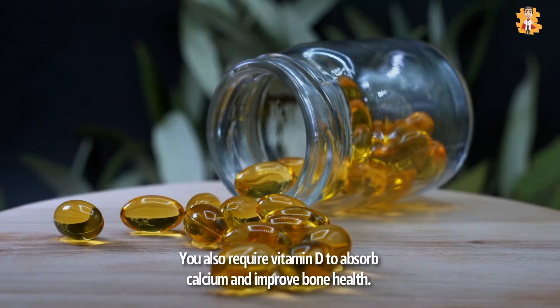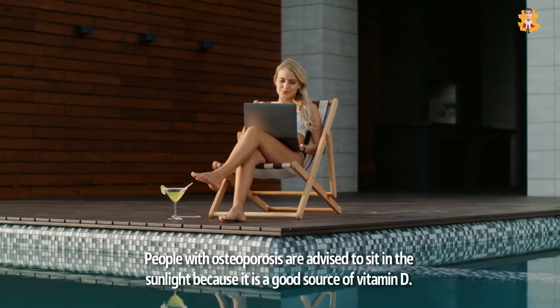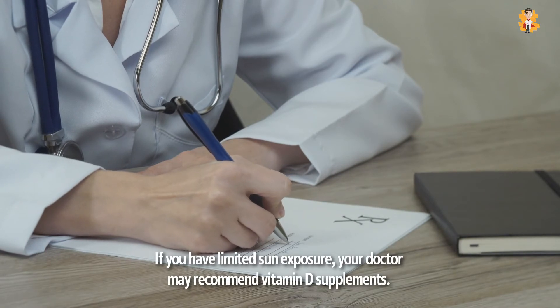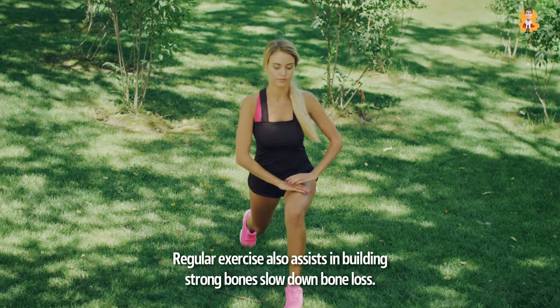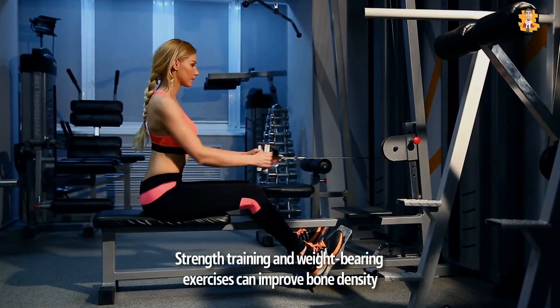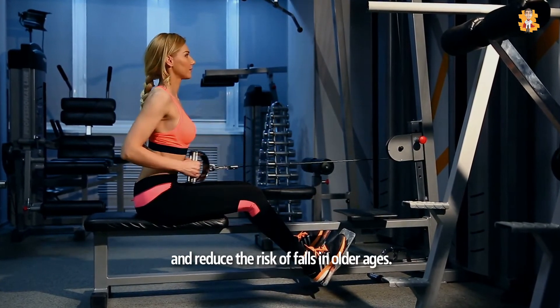You also require vitamin D to absorb calcium and improve bone health. People with osteoporosis are advised to sit in the sunlight because it is a good source of vitamin D. If you have limited sun exposure, your doctor may recommend vitamin D supplements. Regular exercise also assists in building strong bones, which slows down bone loss. Strength training and weight-bearing exercises can improve bone density and reduce the risk of falls in older ages.